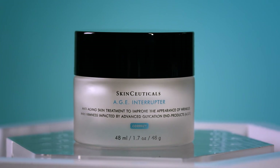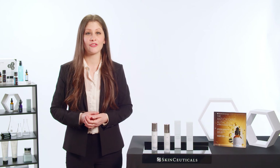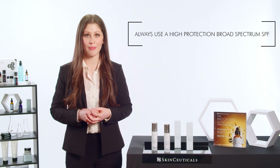Complete your new neck regimen with SkinCeuticals AGE Interrupter and Triple Lipid Restore 2:4:2. Because retinol may increase photosensitivity, be sure to always use a high-protection, broad-spectrum SPF.